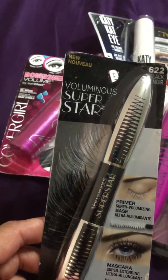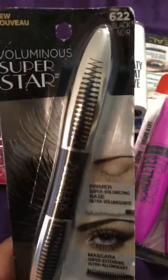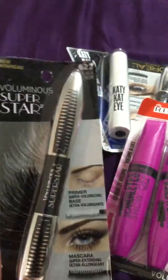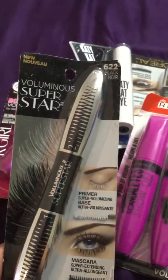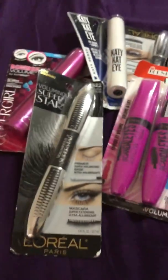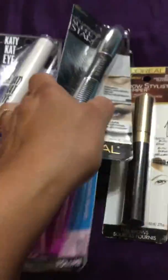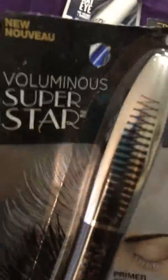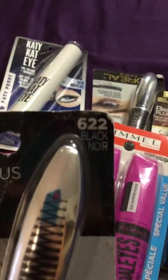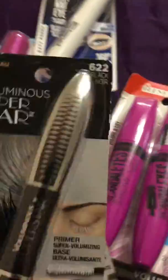I put this on in the morning and it lasts all day. When I get in my hot tub I could rub my face and it literally does not come off — it's really really great mascara. I bought two of these; it's the L'Oreal brand, number 622, the black noir.